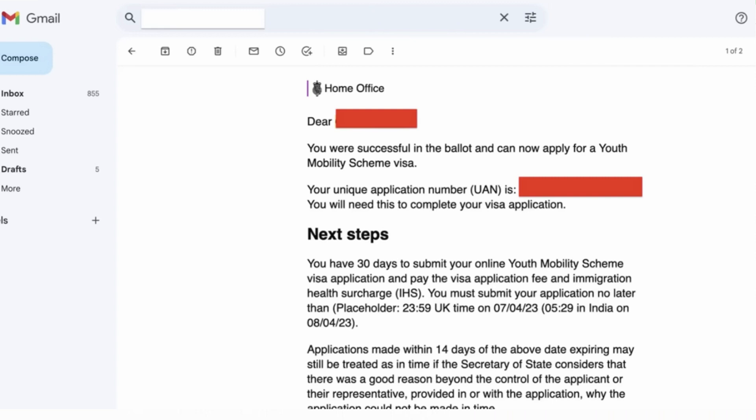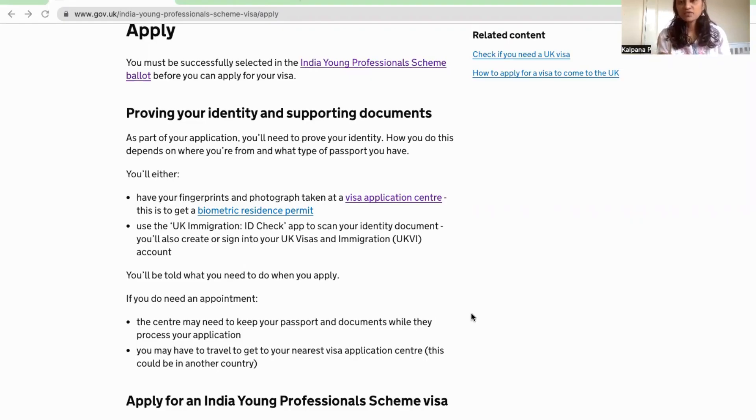If you are successfully selected in the ballot, you will receive an email notification. You can take a screenshot as a sample of your selection. With the reference number provided, you can get the visa details and proceed to apply. After three weeks, you can check your visa status and complete the full application.